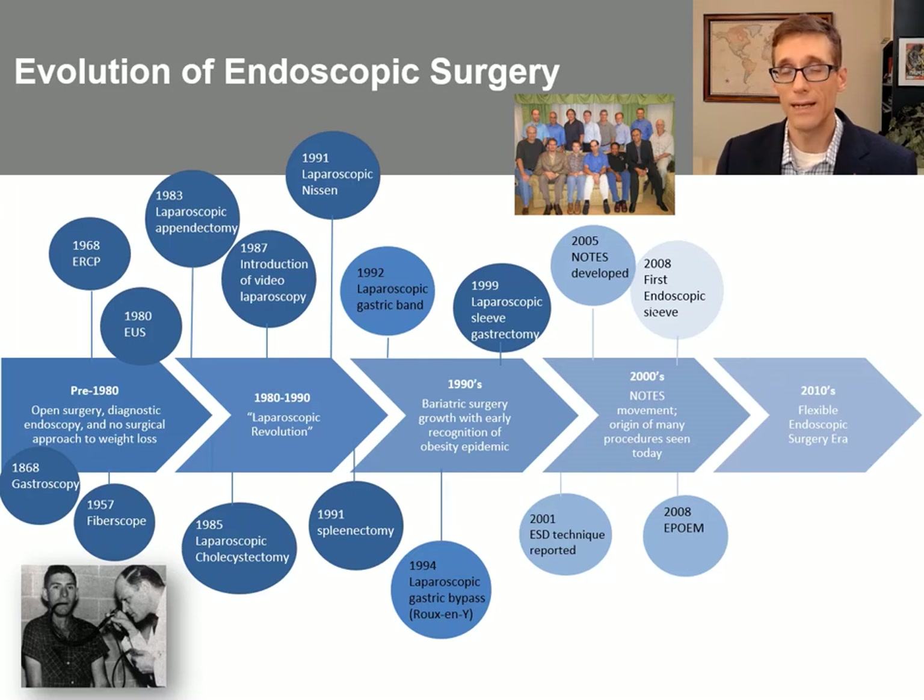This slide illustrates the evolution of endoscopic surgery. Prior to the 1980s, open surgery reigned supreme, and endoscopy was very much limited to diagnostic applications. In 1868, Kuzma performed the first gastroscopy, and then in 1957, Basil Hershowitz helped develop the first fibroscope. Then 100 years after that first gastroscopy in 1968, the first ERCP was performed, and 1980 saw the first EUS.